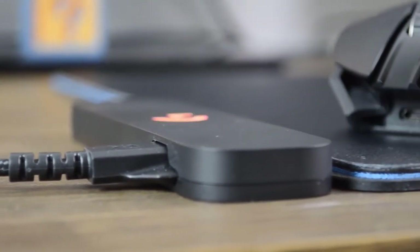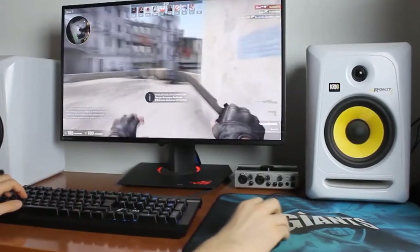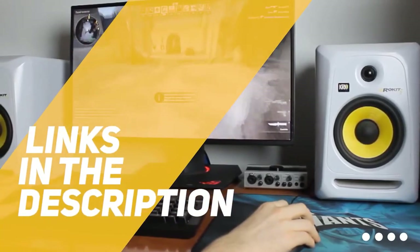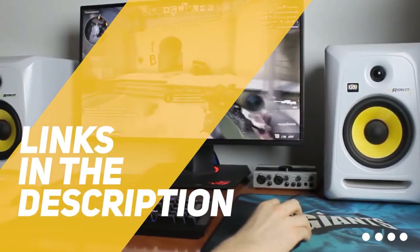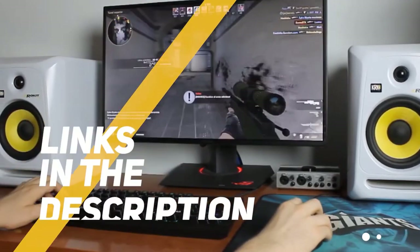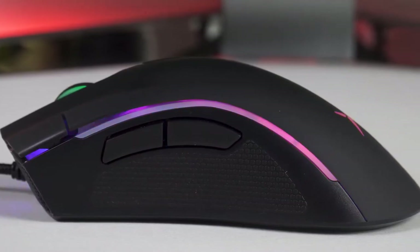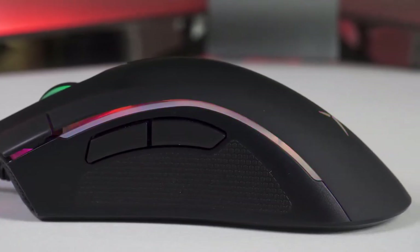So if you're interested in finding out which gaming mouse will be the best for you, stay tuned. All the links to find the best prices on all the products mentioned in this video will be in the description below. So for the most up-to-date information along with updated prices, be sure to check out the description. The products mentioned in this video are in no exact order, so be sure to stay tuned till the end so you don't miss anything.